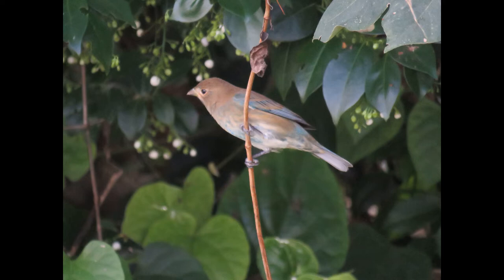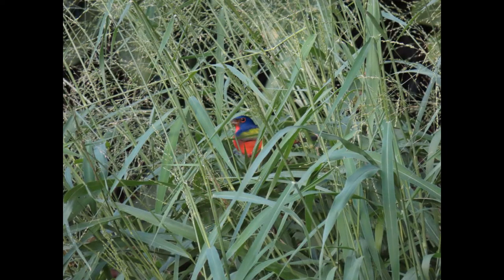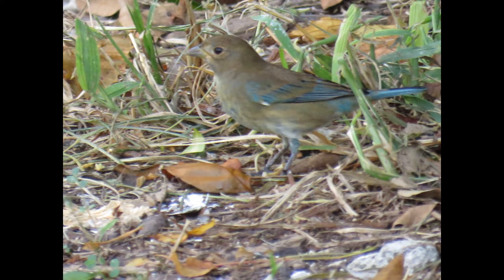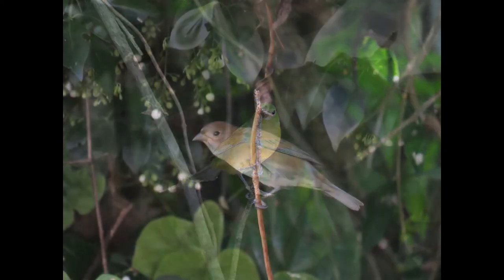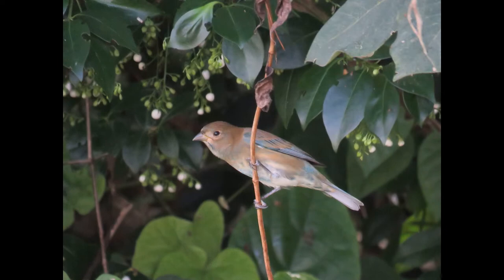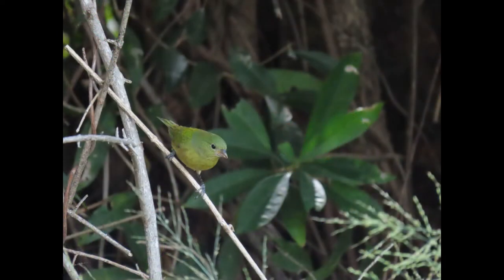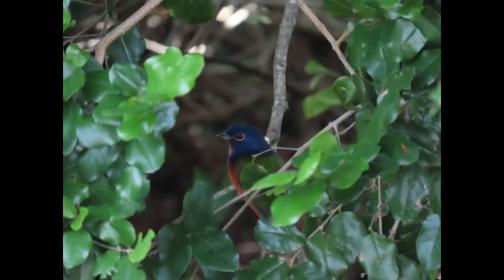Today we're going to be looking at the calls of the indigo bunting versus the painted bunting. They can kind of sound very similar sometimes, but we're going to compare the two. Why is it important to know the calls of the birds that you're looking for? Because sometimes you hear the bird before you see it, and it's a good way to track a bird down whenever you're hearing it — you can listen for what direction it's in and usually track it down just by the sound alone.